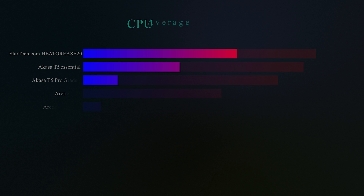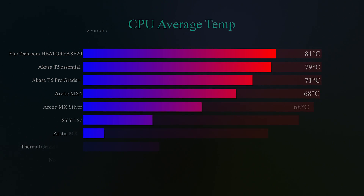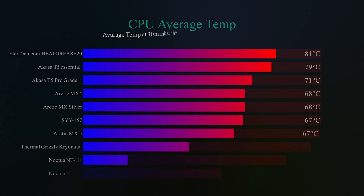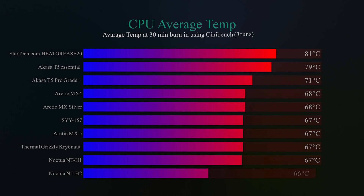To get the test results, we ran Cinebench for 30 minutes continuously and did that three times. Then we added all the temperatures of all the cores together and divided by the number of cores to get the average temperature across three runs.